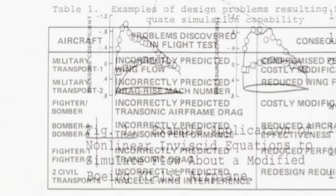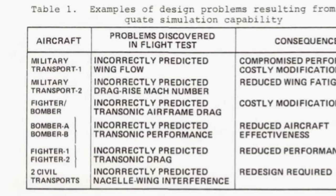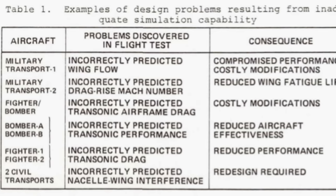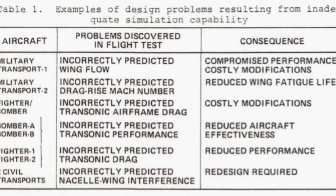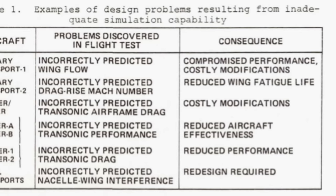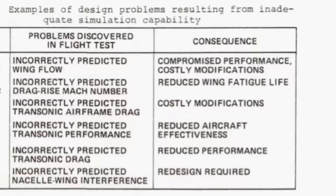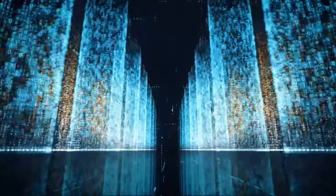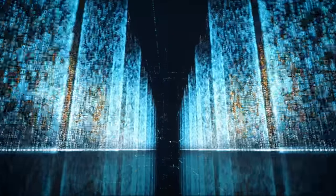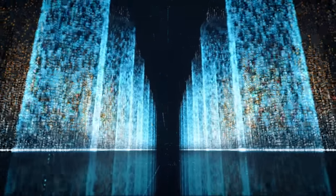In their technical memorandum outlining the need for numerical aerodynamic simulation, the researchers pointed directly to numerous aircraft which had problems only discovered after prototypes were tested in flight. For example, several military aircraft ran into expensive design changes after prototypes were built, while flight tests of at least two civilian transports found that wind tunnel experiments had incorrectly predicted nacelle-wing interference, requiring a redesign of the aircraft. The researchers estimated that to approximate the most complex equations needed for the design of next-generation aircraft, 3 million to 3 billion computers with contemporary processing power would be necessary.